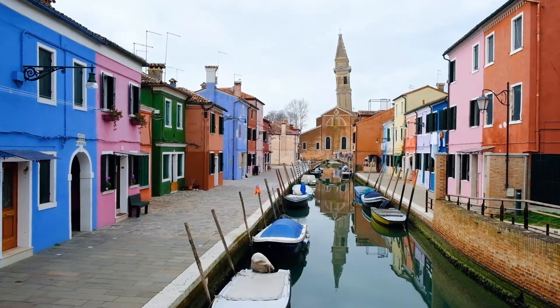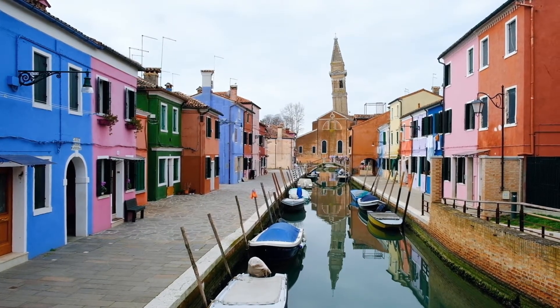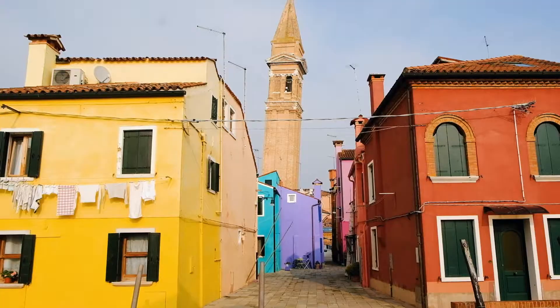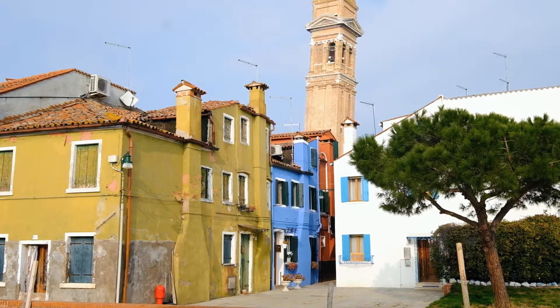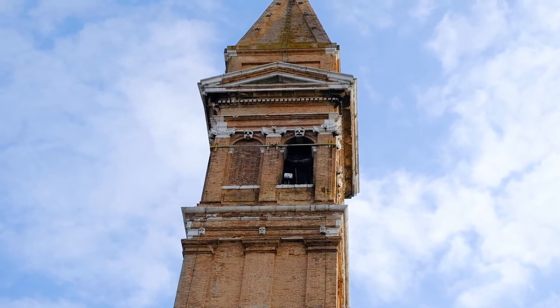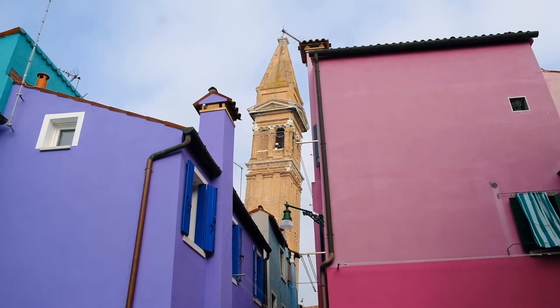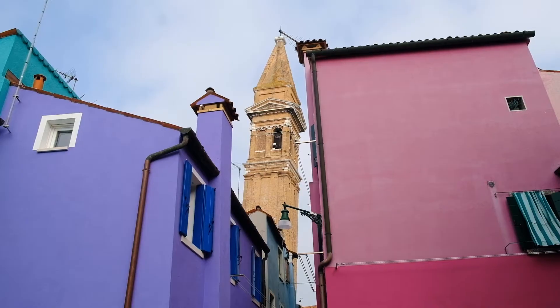Behind me in the distance is Chiesa di San Martino Vescovo. This is a 16th century Roman Catholic church with an infamous leaning bell tower, which has become a symbol of the island. In 1750, a fire destroyed part of the church that was later rebuilt. However, the bell tower was considered too small. So the uppermost part was cut off and a higher one was added, standing 10 metres taller than the original one.